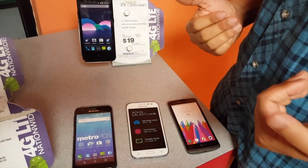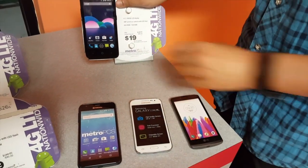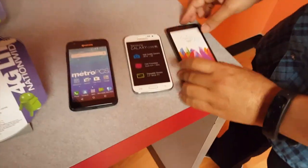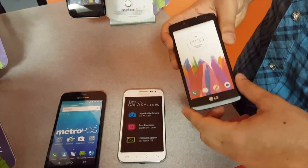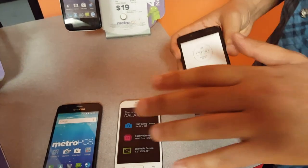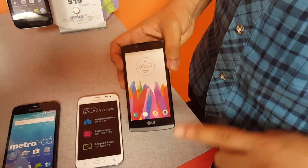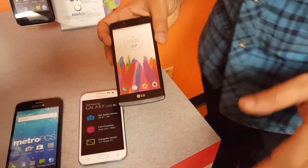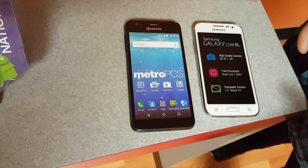I'm not hating on ZTE, but every ZTE phone that's come to Metro has had many problems and people returning them all the time. The LG Leon at $29.99 also lags a lot, the memory always runs out quickly, and because it's so cheap, if you drop it even one time the screen will automatically crack. So stay away from both.